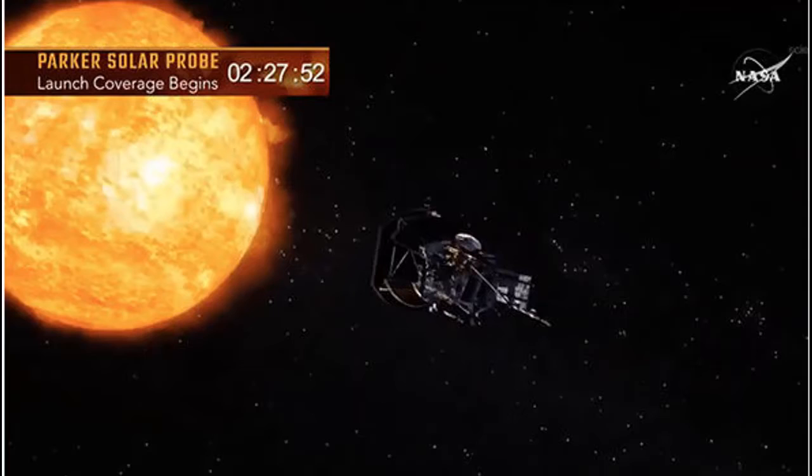Dr. Nicky Fox, the British-born project scientist affiliated to the Johns Hopkins Applied Physics Laboratory, explained to the BBC just how close the probe would get to the Sun. Dr. Fox said, imagine the Sun and the Earth were a meter apart — Parker Solar Probe would be just four centimeters away from the Sun. The front of the probe will encounter temperatures of 1,300°C as it powers its way towards the Sun's boiling surface. It is expected to reach its target destination six weeks after passing Venus.